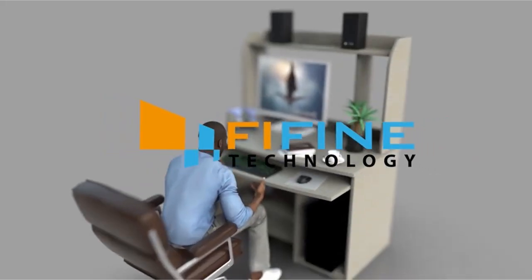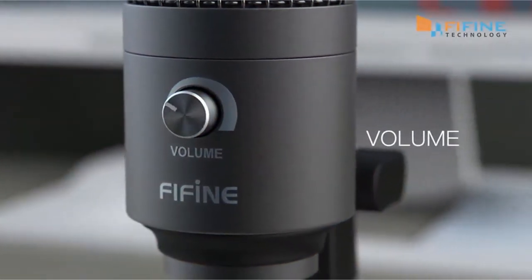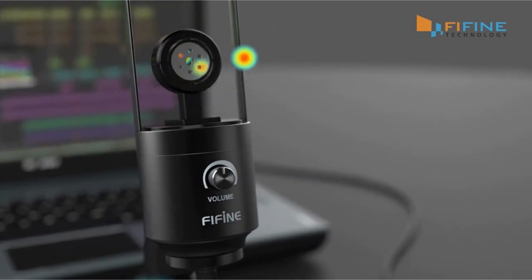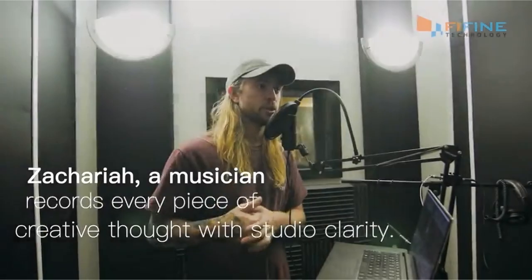So guys, that was the video about the best microphones with noise cancellation. All the links are given in the description — do check them out. If you enjoyed the video, hit the like button and subscribe to our channel for more videos. Thank you!